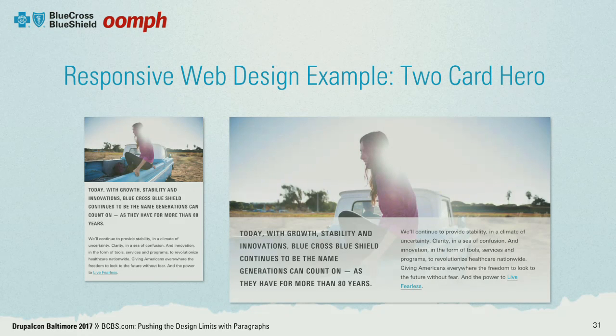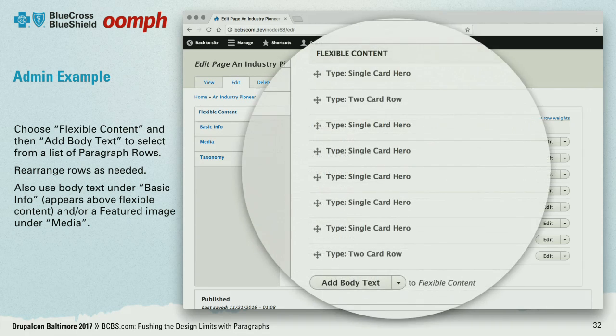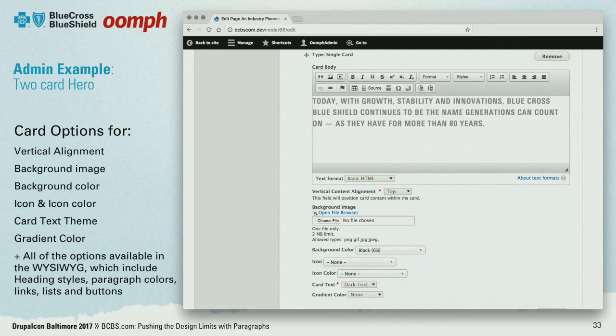This is the Drupal audience — who here wants to see what the admin looks like? So this is the edit screen of a node, and what you see here are about eight rows for one of the pages. Imagine we want to add another row — there's the 'add body text' pull-down. Zooming in, these are all the options we have on bcbs.com: a two-card row, image store, image gallery, and more. If we wanted to configure a two-card hero, there's the body copy, and then the options for that single card within the two-card hero.